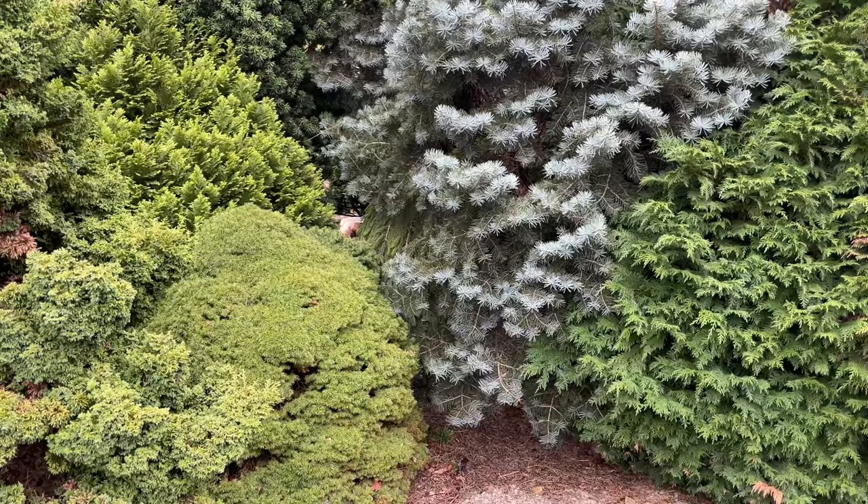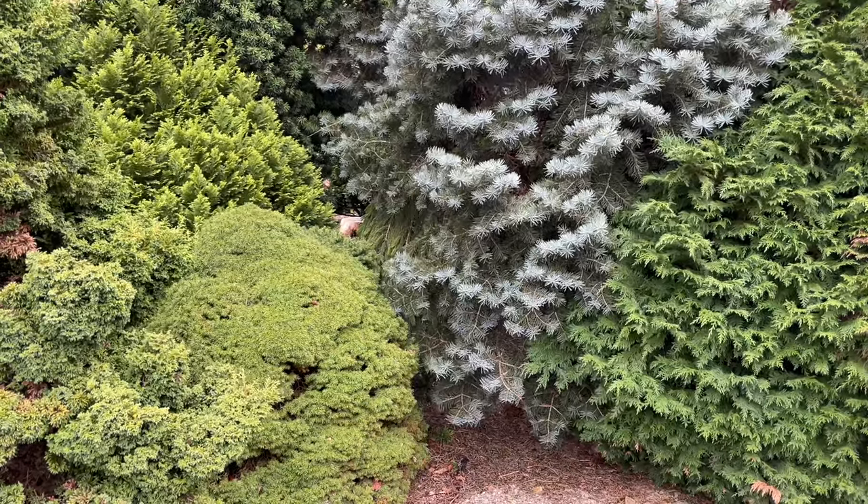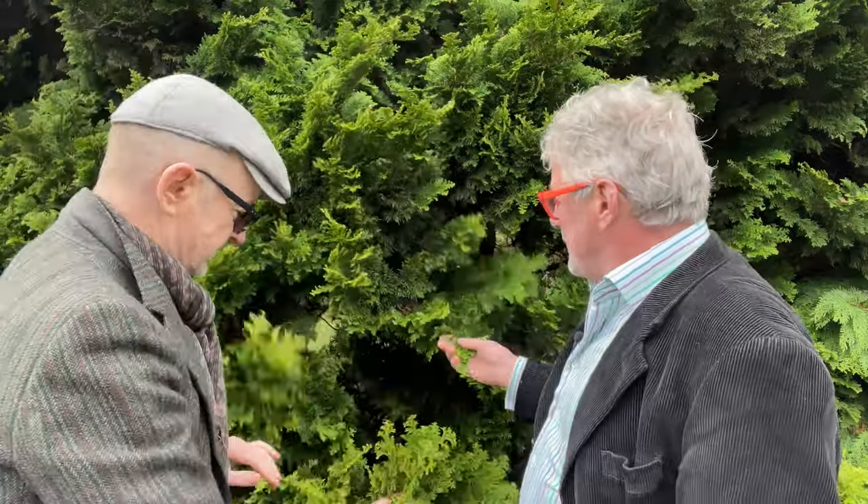Looking at this border, the huge variety of texture, colour, and form is remarkable. Maybe we should go and look closely at some of them to show how you can use these plants sculpturally. The first one right behind us — I love the twisted form. What is this one?